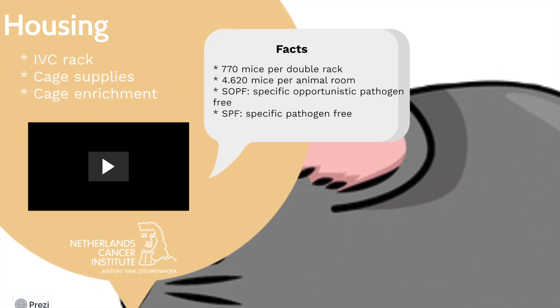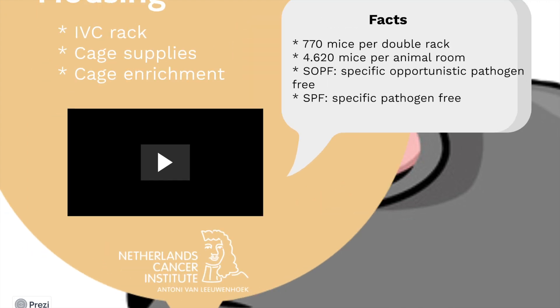In every room we have disposable individually ventilated cages with some cage supplements and cage enrichment. Think about a wood stick, paper stripes and a red dome.